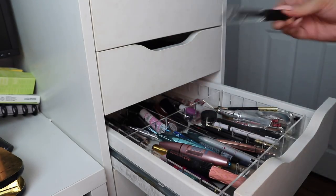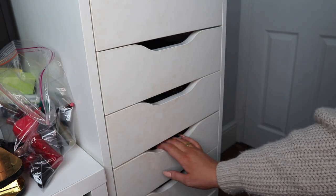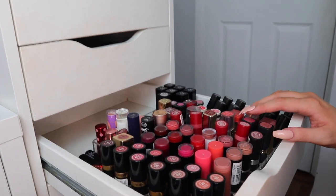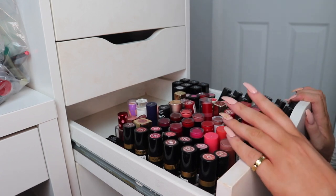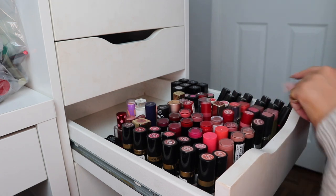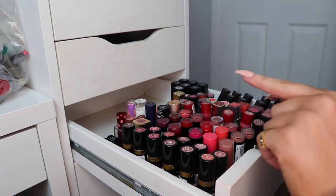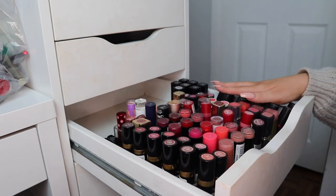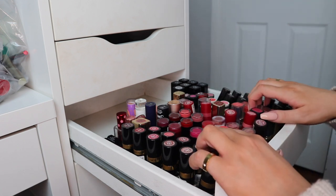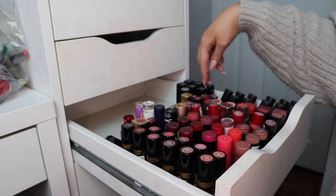I think there might be some eye stuff in my little bag — there's a brow setter and a mascara. Now we're going into my lipstick drawer. This is done in order of brand: Revlon, Makeup Revolution, Rimmel, Maybelline, Max Factor, some Topshop, and MAC. I need to reorganize because I got a few more MAC ones for Christmas — I've got some minis and then another big one, so I'm debating whether to put the minis at the back or bring them forward.